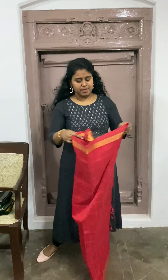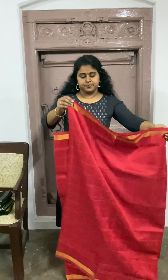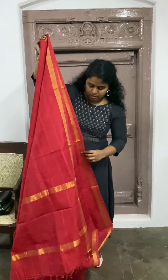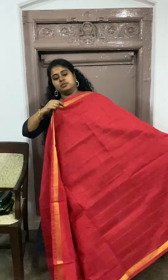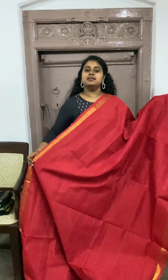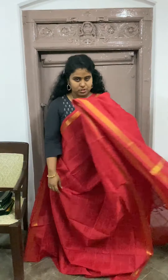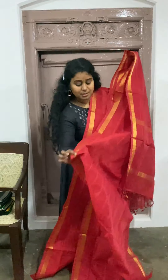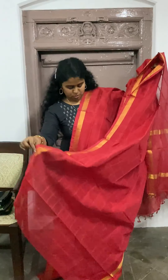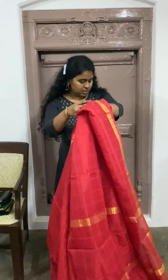A very simple saree which has self checks — I had worn a similar saree in my earlier videos. A very beautiful saree, simple yet it will give you that beauty. That's the pallo of the saree, and it comes with the same running blouse. This one is available for $2900.